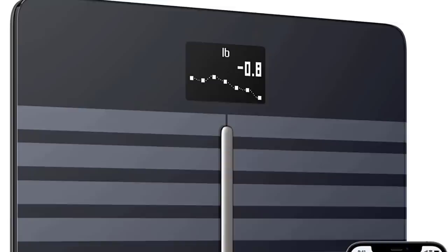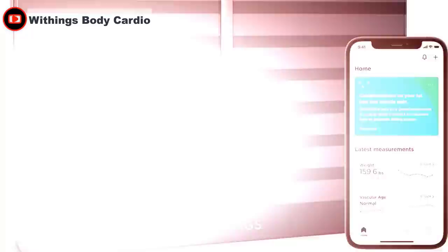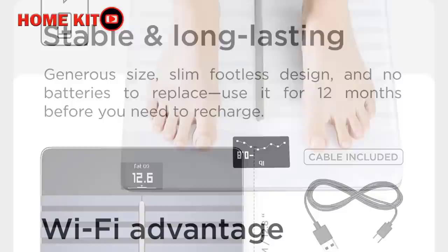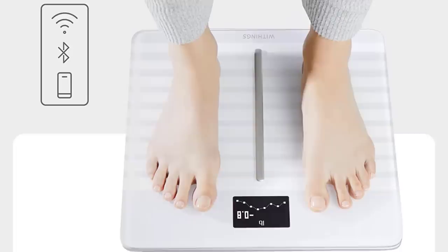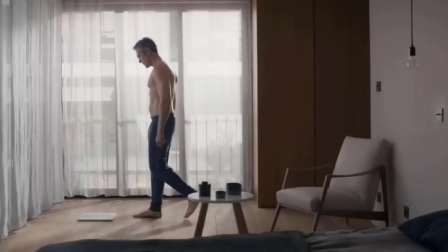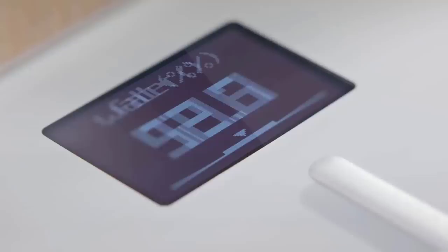The Withings Body Cardio is a premium Wi-Fi body composition smart scale that provides detailed information about health and fitness. It tracks weight, body fat percentage, muscle mass, water percentage, bone mass, and heart rate, and can give you a cardiovascular fitness score. Body Cardio is the first smart scale to provide a cardiovascular checkup in less than 30 seconds from the comfort of your home. It syncs with the free Health Mate app to display trends and help you reach your health goals — and unlike many smart scales, you don't need your phone during weigh-in to synchronize data over Wi-Fi.